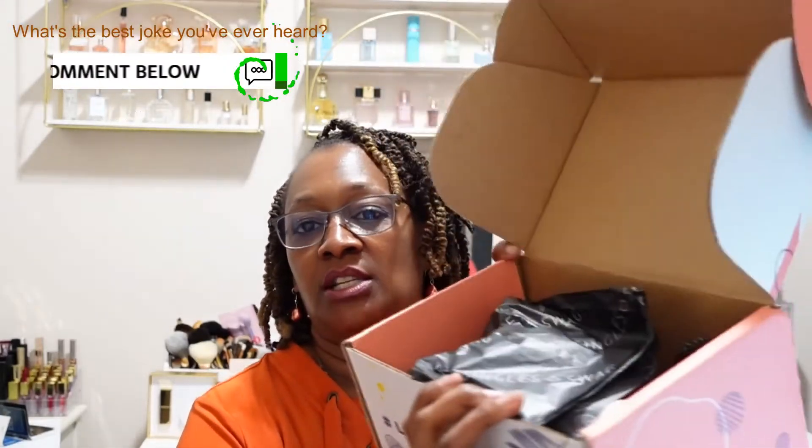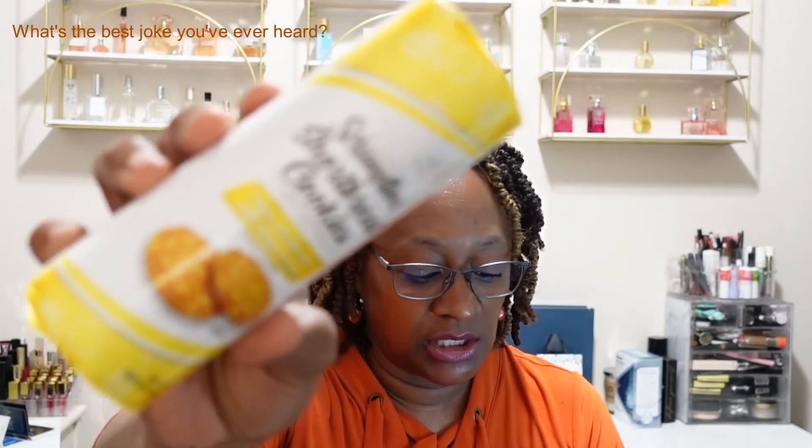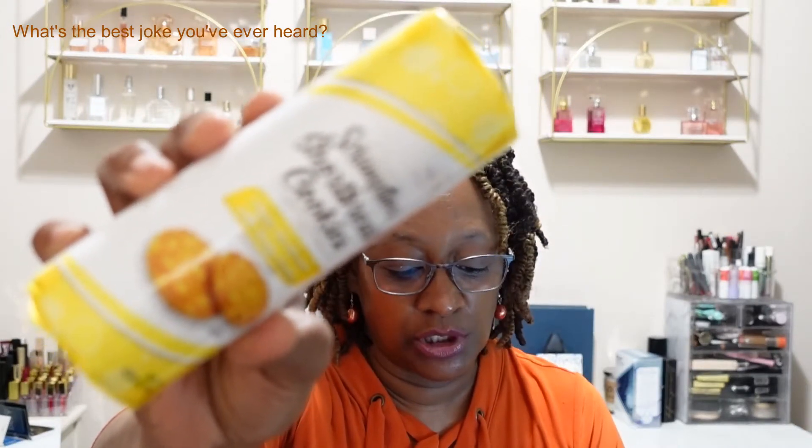The inside always comes with the SingleSwag tissue paper. The first item is from Scrumptious, and this is the shortbread cookies. It says these rich, delectable shortbread cookies are too good to just have one. The value on the cookies is $6. They always have good treats in this box.